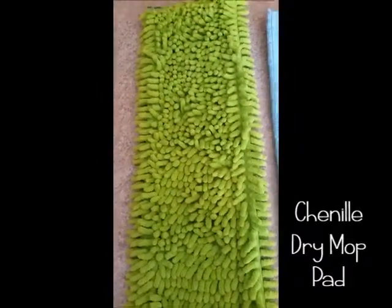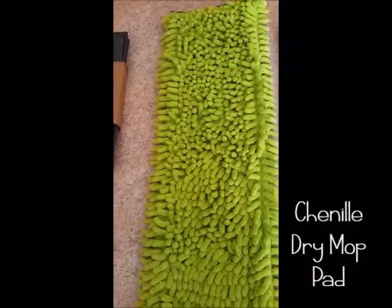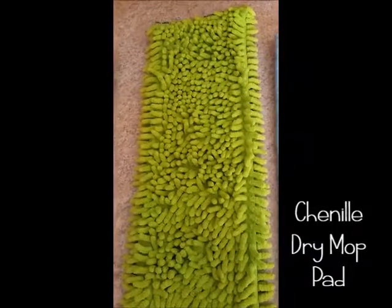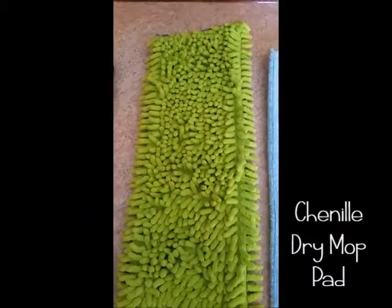You don't have to use it in a figure-eight motion like our other yellow dry mop pad, and all these nubs really pick up everything off the floor. You can also clean it with the rubber brush, and it's great for textured floors like tile or surfaces with more texture.